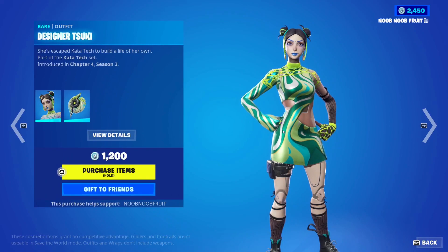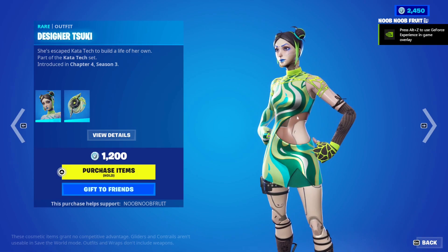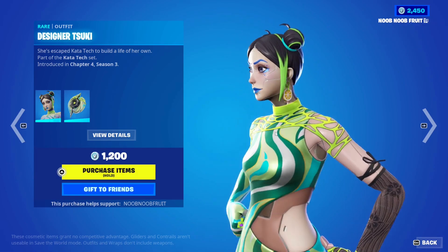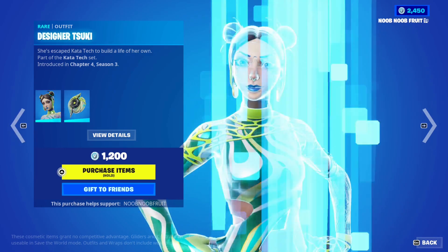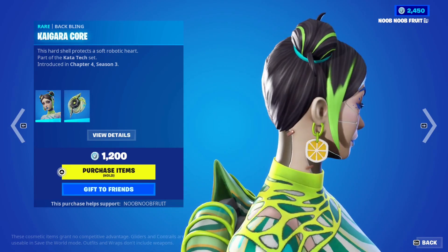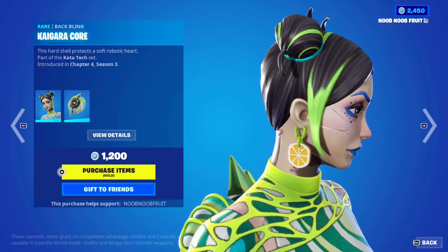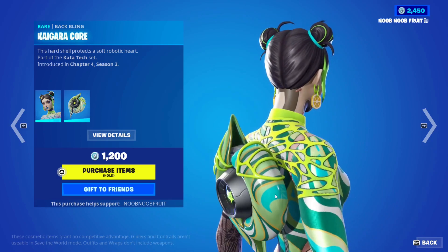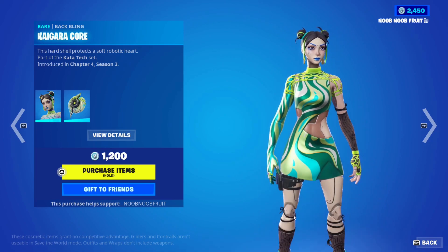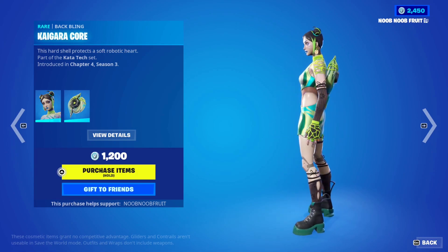Tsuki gets herself a cyborg-looking style — I want to say like a Chinese-inspired style, but I'm not too sure. The squiggly lines and the yellow all over is just absolutely amazing. If I zoom in on her face — yeah, there we go. We've got the cyborg face with the makeup and these nice little yellow earrings. This skin is awesome, it has a lot going for it and is very mixed with so many styles.